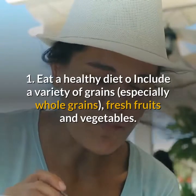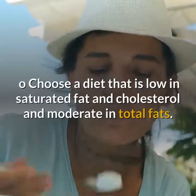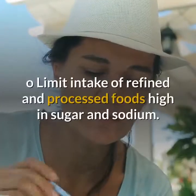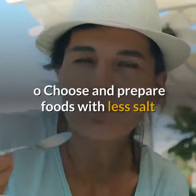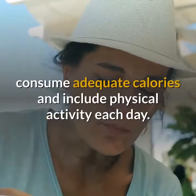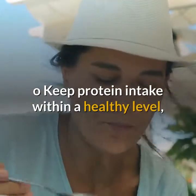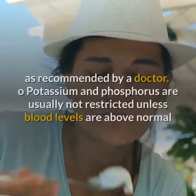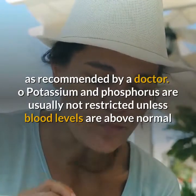1. Eat a healthy diet: include a variety of grains, especially whole grains, fresh fruits and vegetables. Choose a diet that is low in saturated fat and cholesterol and moderate in total fats. Limit intake of refined and processed foods high in sugar and sodium. Choose and prepare foods with less salt or high sodium ingredients. Aim for a healthy weight, consume adequate calories, and include physical activity each day. Keep protein intake within a healthy level as recommended by a renal dietician. Consume vitamins and minerals as recommended by a doctor. Potassium and phosphorus are usually not restricted unless blood levels are above normal.